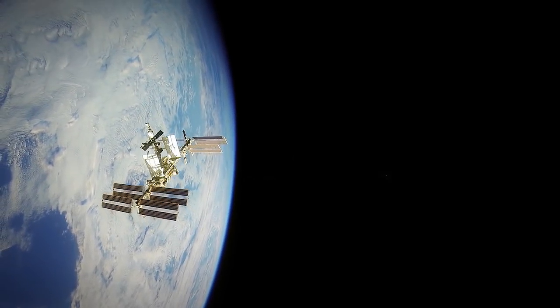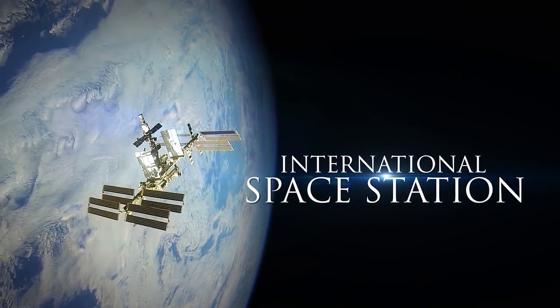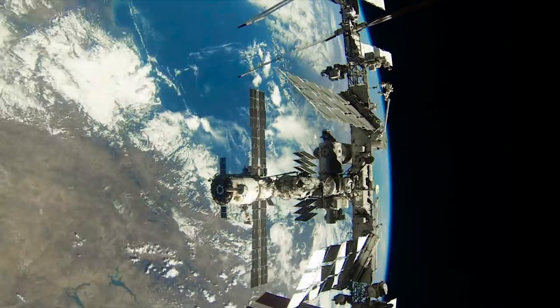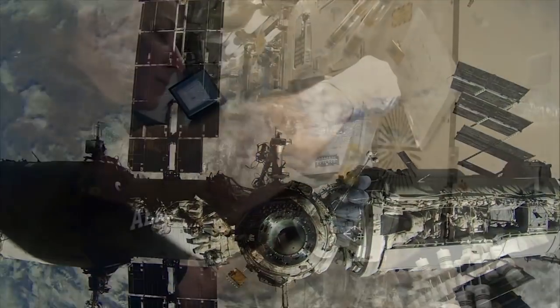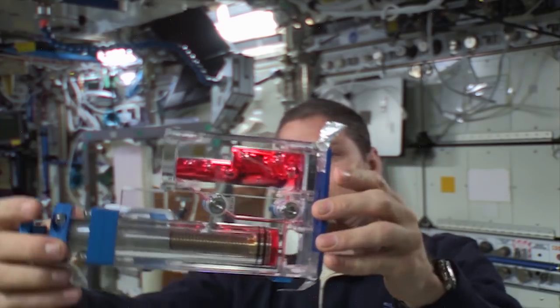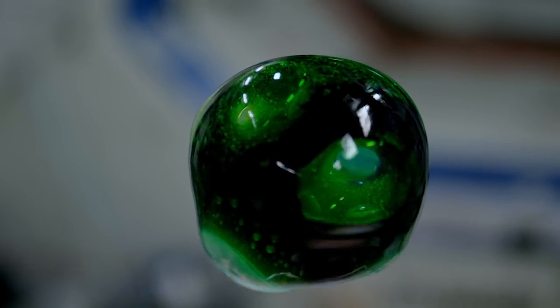The International Space Station is probably the most fantastic vehicle ever built. It's a one-of-a-kind laboratory orbiting about 250 miles above the Earth. We perform experiments on the International Space Station — we can do science, we can do experiments, we can learn how to do things out of this world.